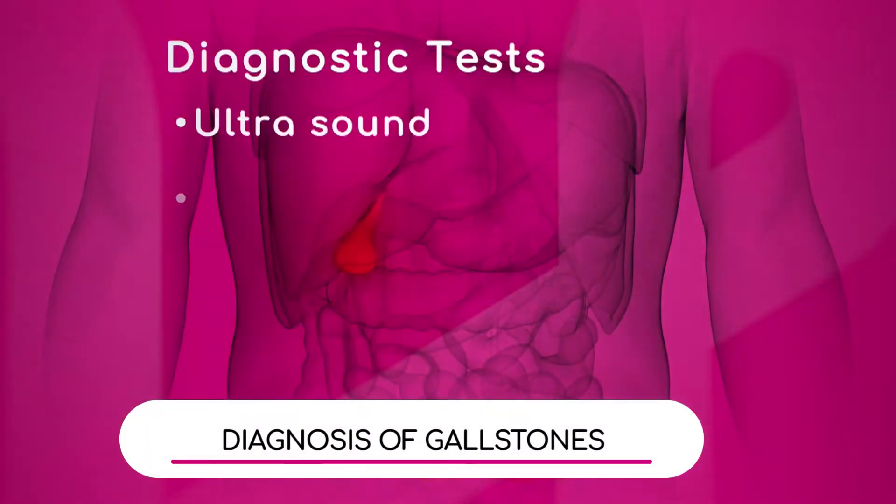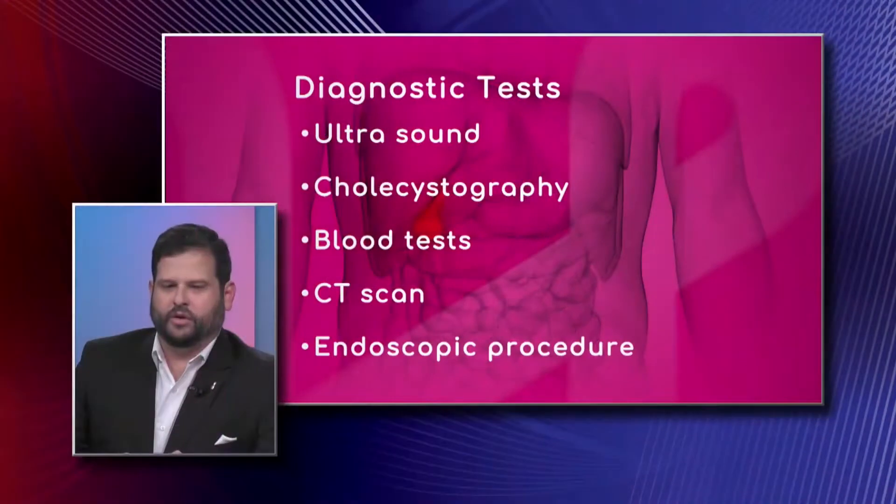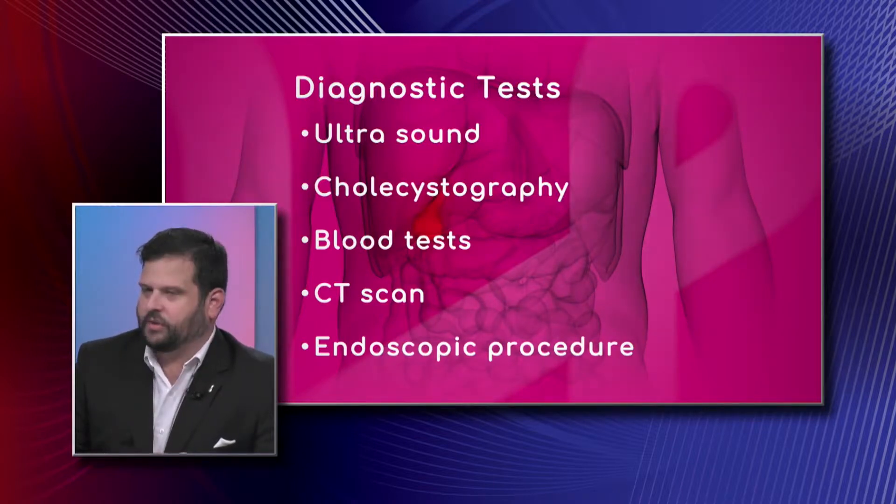There are obviously specific tests and scans that are done to find the gallstones and issues with the gallbladder, so what are these, doctor? The ultrasound is a non-invasive test that's done using sound waves — it's probably the cheapest and the most common test that's done for the gallbladder.